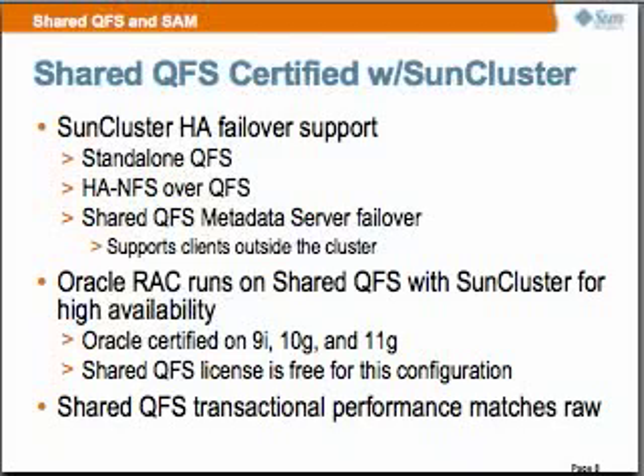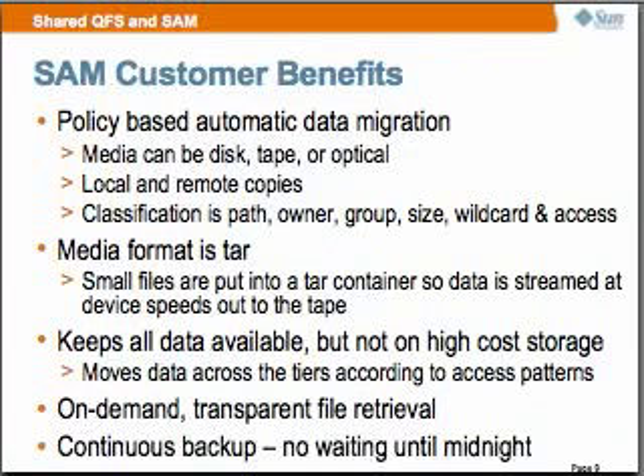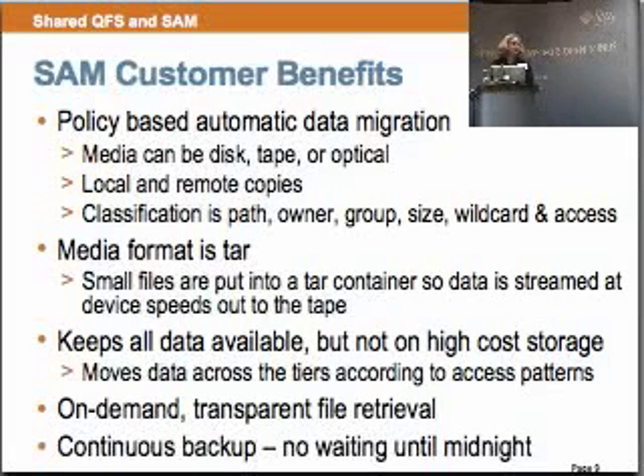QFS is really known for streaming I/O — near-raw performance. However, on our Oracle RAC we are achieving transactional performance that matches RAW also. SAM is a storage and archive manager providing data protection. Your file system is not a scratch file system; it is fully protected with SAM. Our media can be disk, tape, or optical. We support local and remote copies, and our classification to group the data is very strong — you can group data with path, owner, group, size, wildcard, and last access.